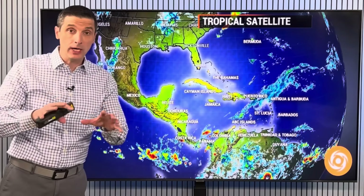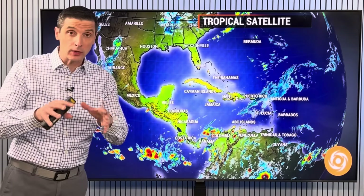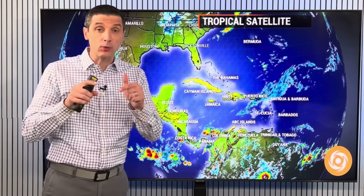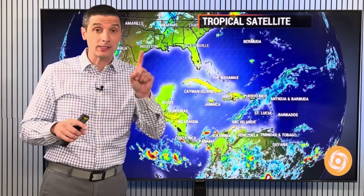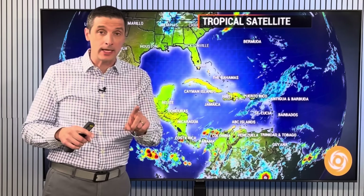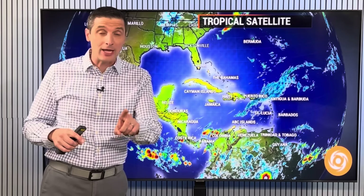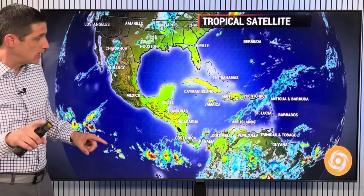We have a large area of dust headed our way this week. I also want to show you a big area of rain that's going to build — something I'm keeping an eye on as we get closer to the hurricane season. Speaking of the hurricane season, I want to show you the much warmer water temperatures. There's been a change in that, and I'll show you that in just a second.